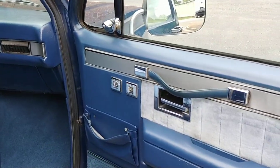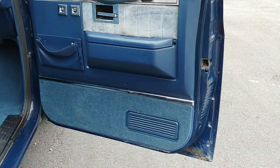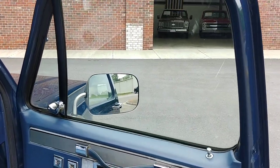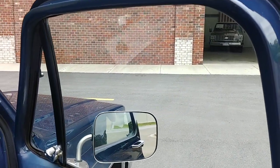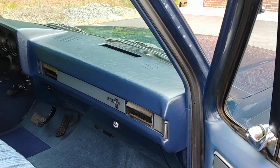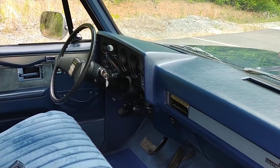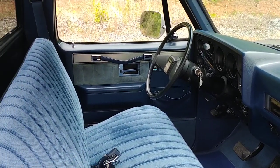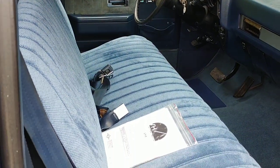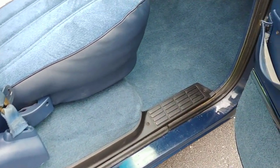Door panels are in great shape — looked to be original, just cleaned up. Windows are slow, just like all these square bodies — it drives me out of my mind. But we can help with that, or I gotta leave you something to work on. It's got a brand new seat cover done by the previous owner, along with a carpet kit. Again, she's turnkey, ready to enjoy. It just looks excellent in here.